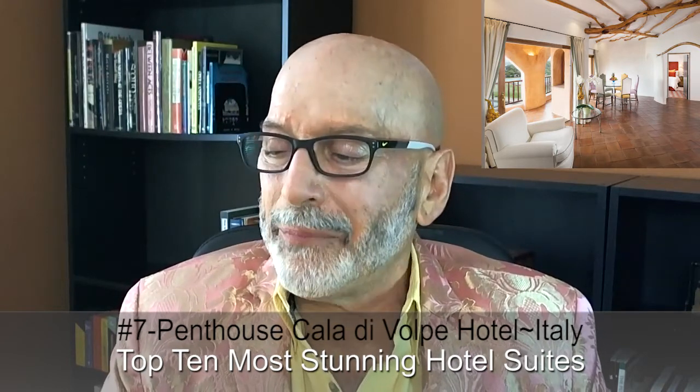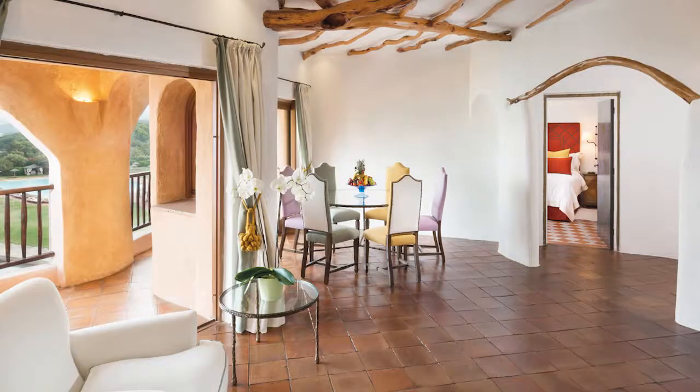Next up is number seven — the penthouse suite in the Hotel Cala di Volpe in Puerto Cervo, Italy. To stay there, it's $41,177. Despite its rustic-looking decor, this suite is 2,690 square feet and truly the essence of luxury. Guests can enjoy a terracotta solarium, a private swimming pool, and a dining area that overlooks the gorgeous Costa Smeralda. The suite even has a private wine cellar. It sounds wonderful.